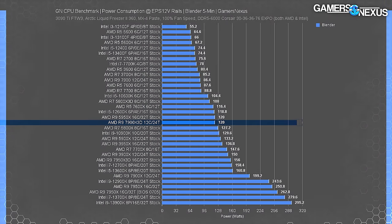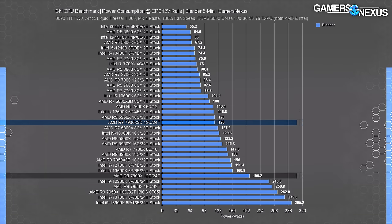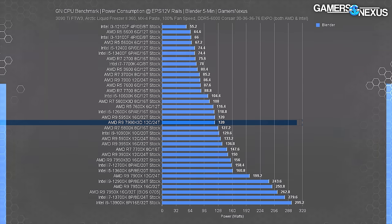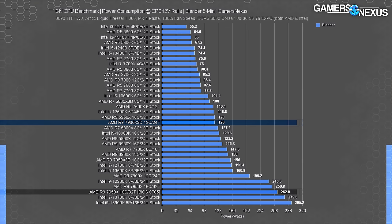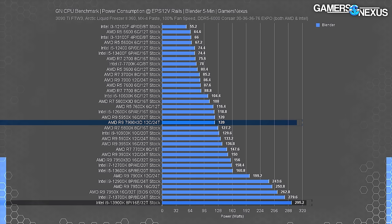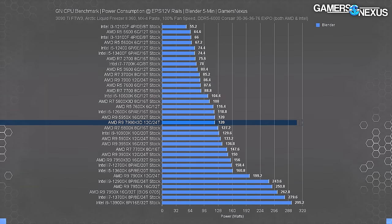The 7900X3D pulled 120 watts when under load, tying it with the ever-impressive R9 5950X. The original 7900X required 200 watts in the same workload — AMD's reduced PPT is showing here, and that matters more than TDP. The X3D has been tuned for greater efficiency, reducing the thermal envelope, which better accommodates the very thermally sensitive V-cache. The 7950X3D dropped to 156 watts from the original 263 on the 7950X. Intel is at the deep end at 295 watts in the same all-core workload.